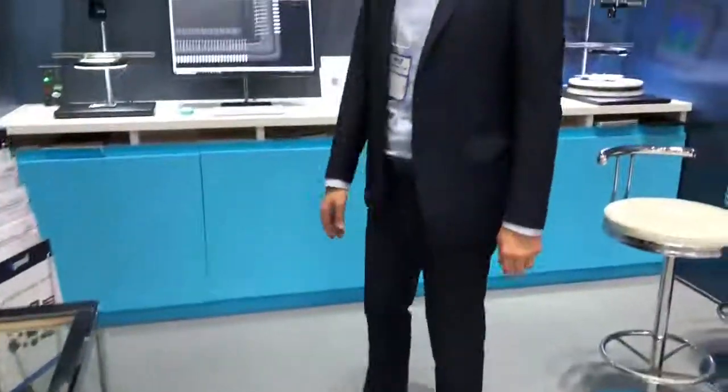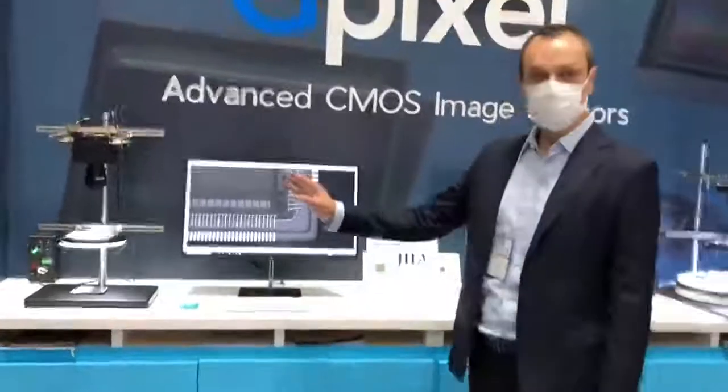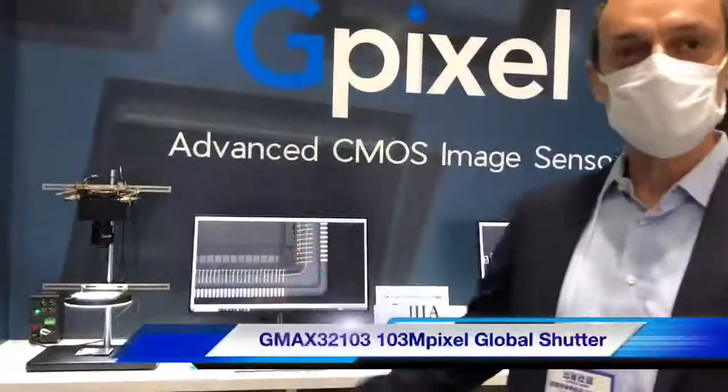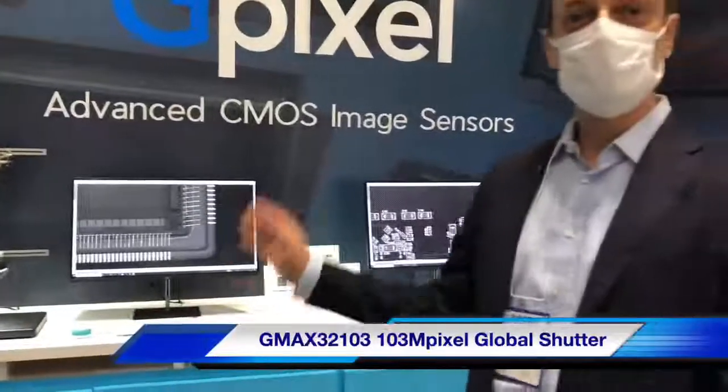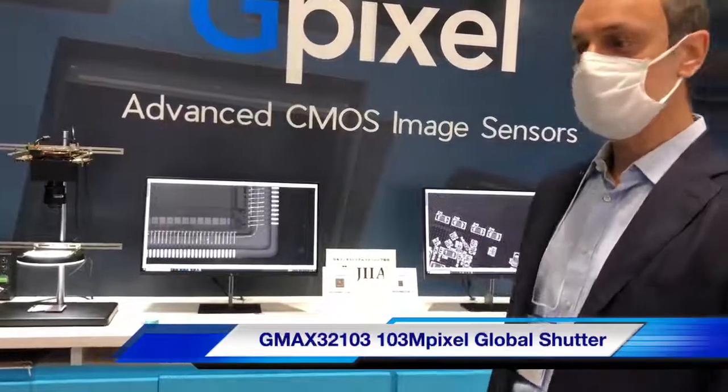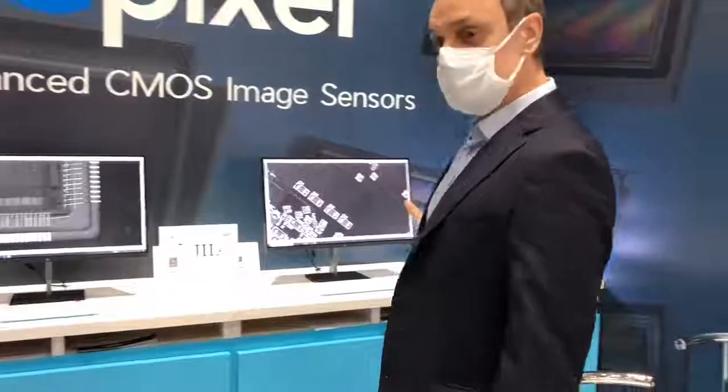Today we are going to demonstrate two sensors here. On the left side we have our new G-Max 32103, a 103 megapixel global shutter image sensor that can deliver about 28 frames per second.